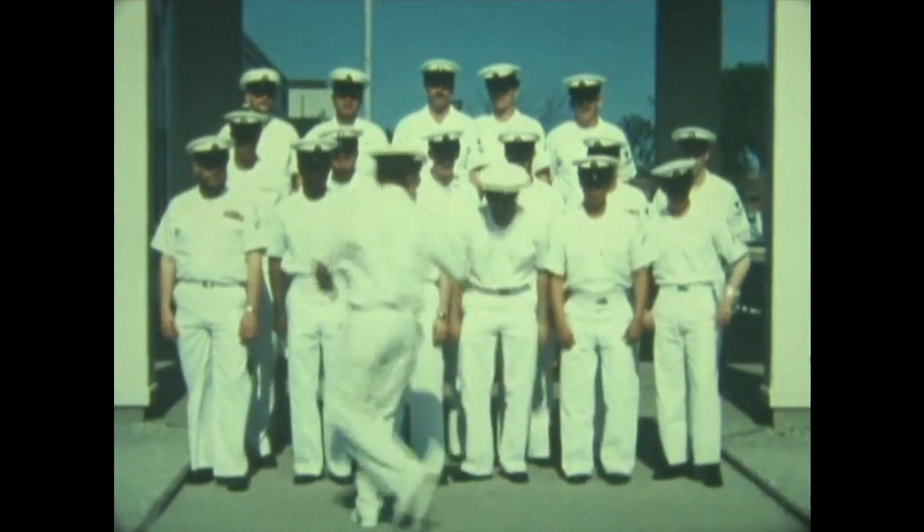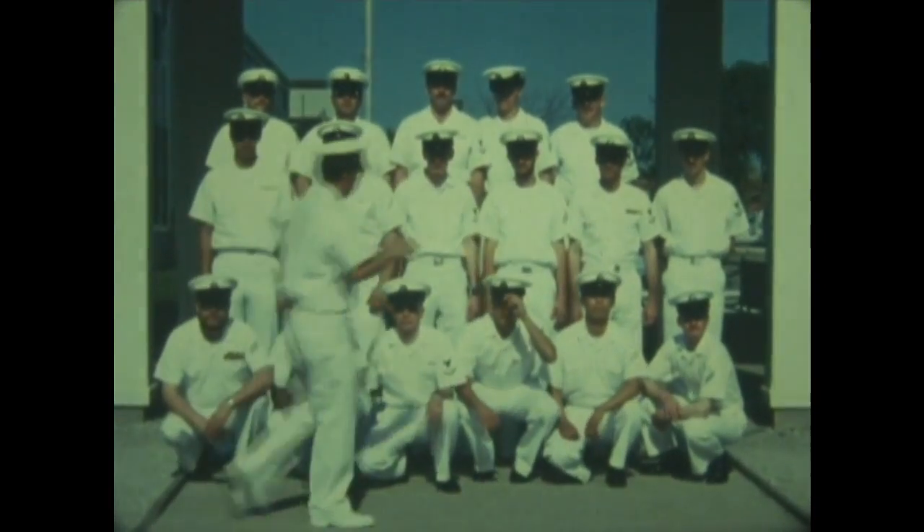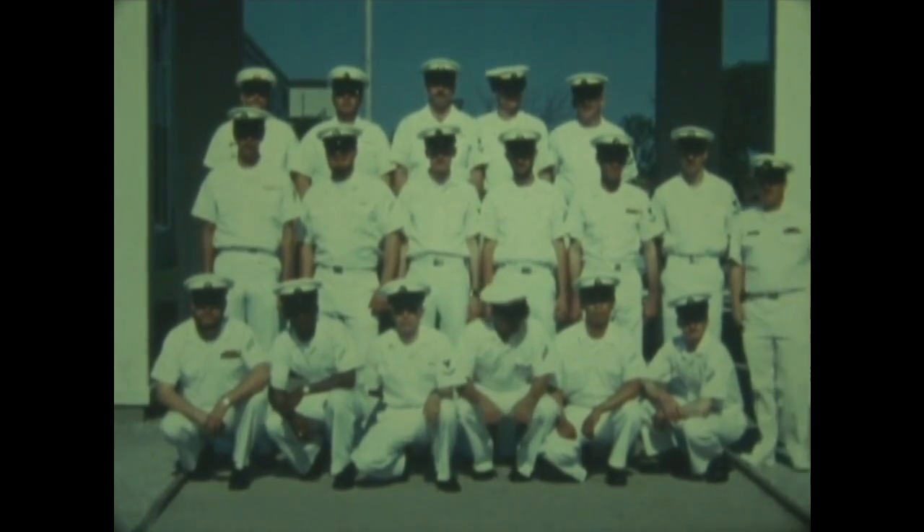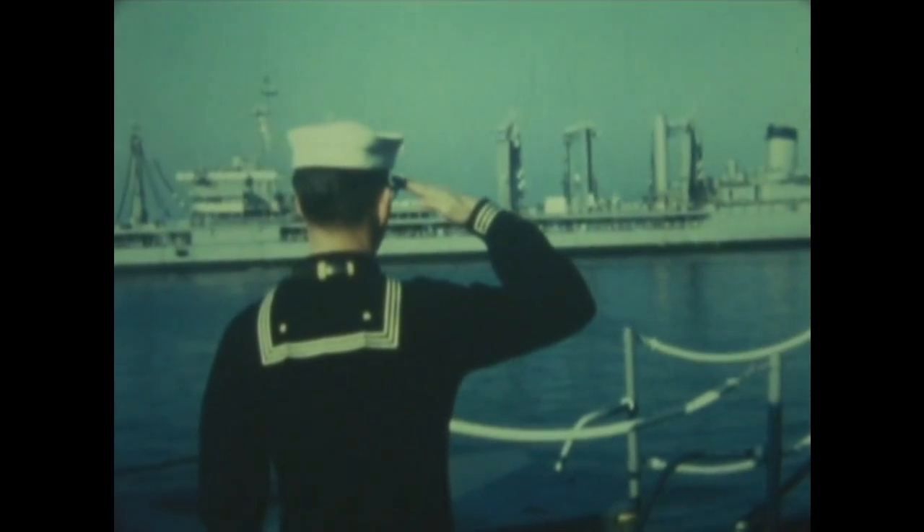Now that I'm graduating, I already have my ship assignment, and I'm going to Charleston, USS Borderline, the destroyer. I feel very good about it. Along about this time, everybody is beginning to wonder where they're headed next. Well, you can count on one thing — there's a ship in your future.